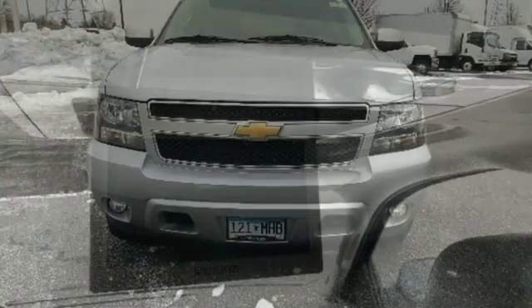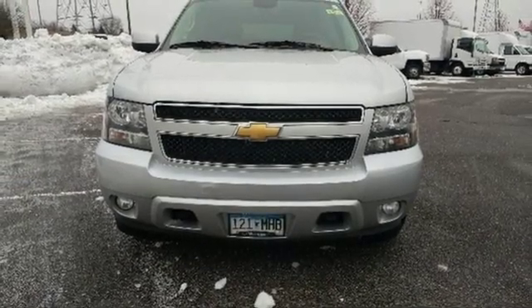Of the Tahoe, Edmunds.com comments: its handsome cabin with impressive fit and finish, comfortable ride, smooth powertrain, can accommodate up to nine passengers, performance, value, durability — Chevy.